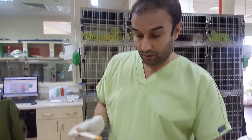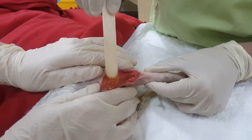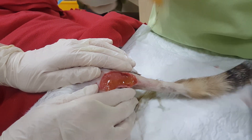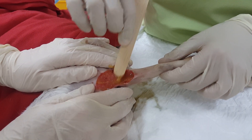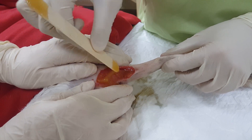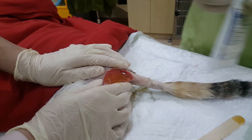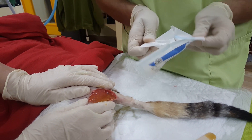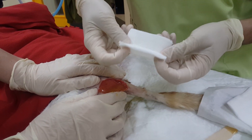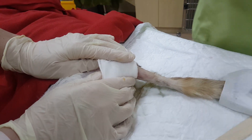I'm going to apply the Manuka honey straight on the wound — a thin layer that covers the entire wound — and then put a swab on top of it. I'll use the suture material to keep the swab in place and we're going to change the swab tomorrow. The wound is now completely covered in Manuka honey. I'm going to take one sterile swab and cover the wound like that.